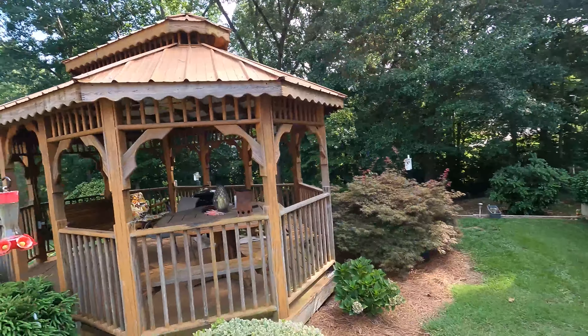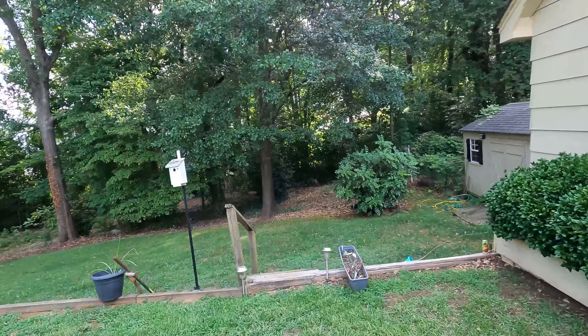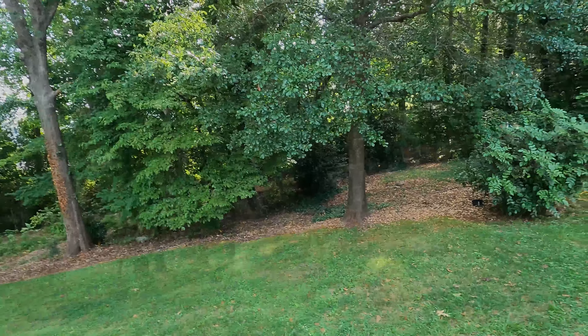What's up guys and welcome back to another episode here on our channel. This is my backyard — I think it's a pretty nice backyard, but when you get down here you see this area down here.